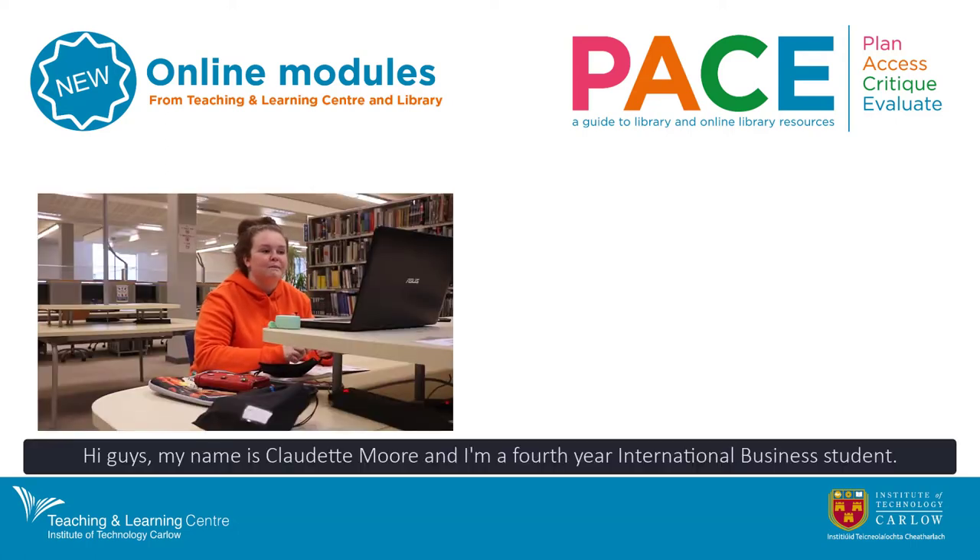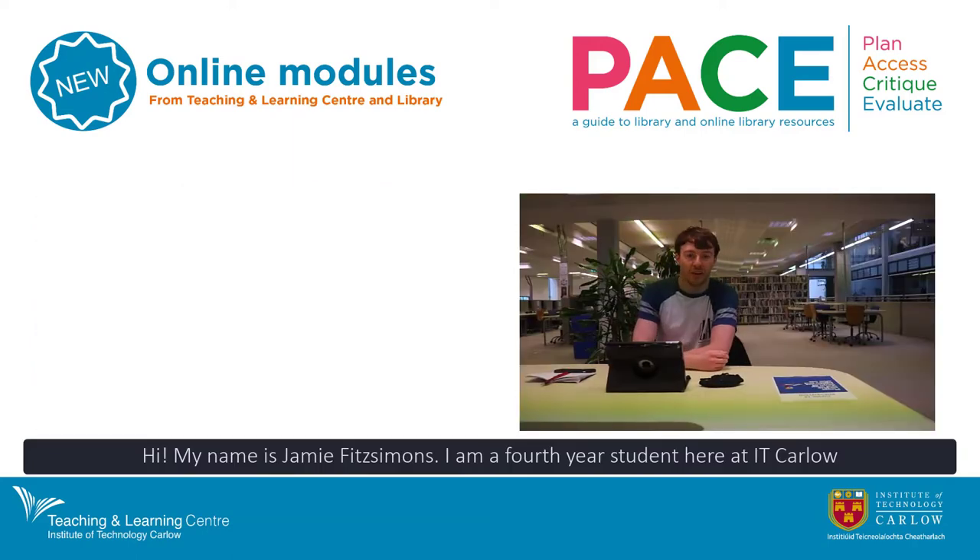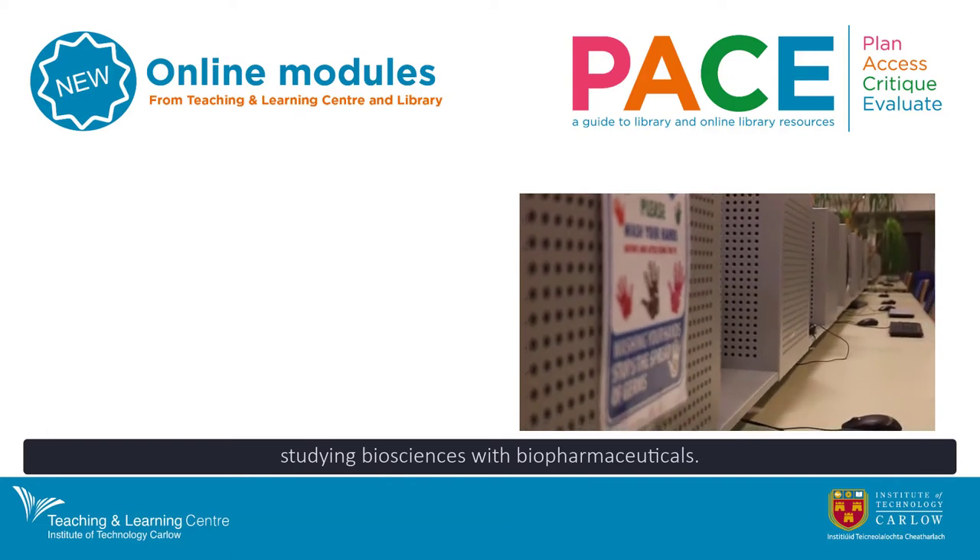Hi guys, my name is Claudette Moore. I'm a fourth-year international business student. Hi, my name is Jamie Pitsimons. I am a fourth-year student here at IT Carlow studying biosciences with biopharmaceuticals.